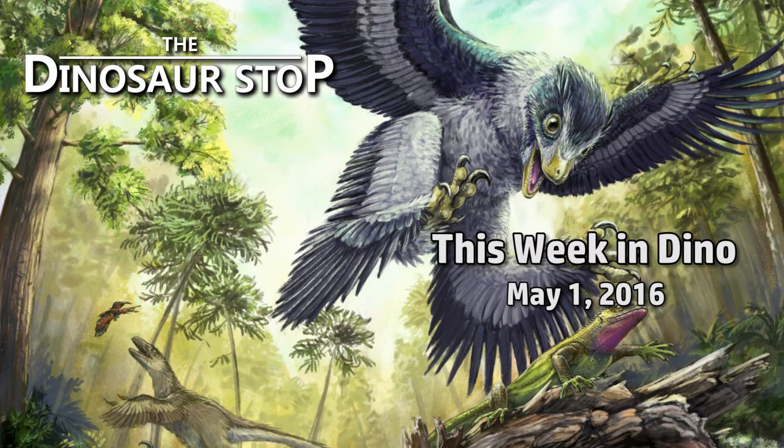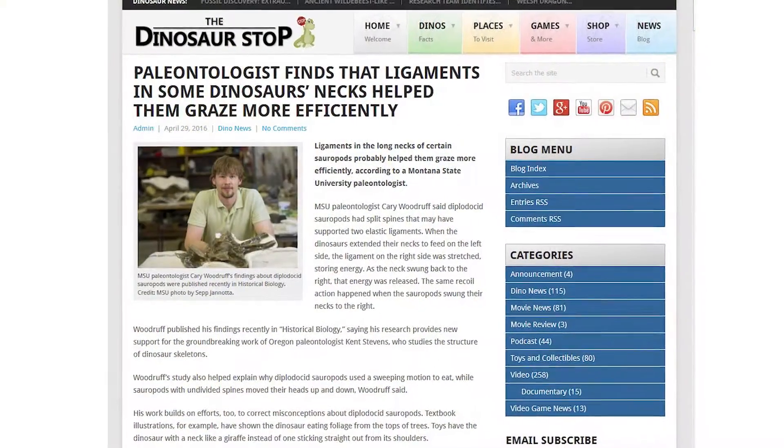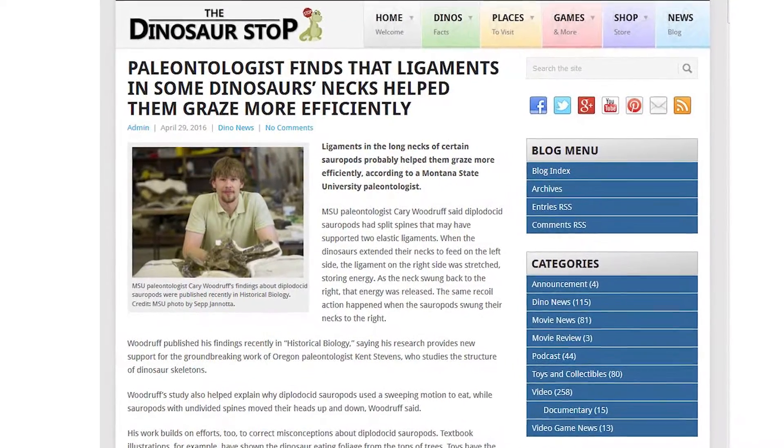Welcome to This Week in Dinosaurs for the week of May 1, 2016. Ligaments in some dinosaurs' necks help them graze more efficiently.